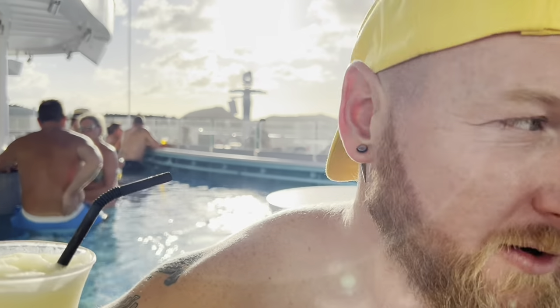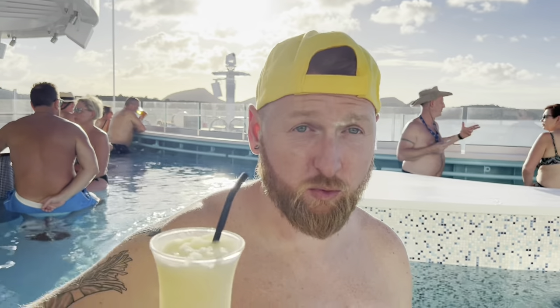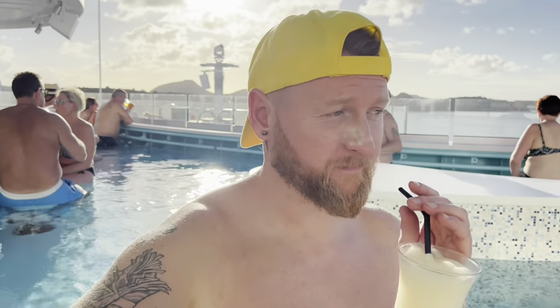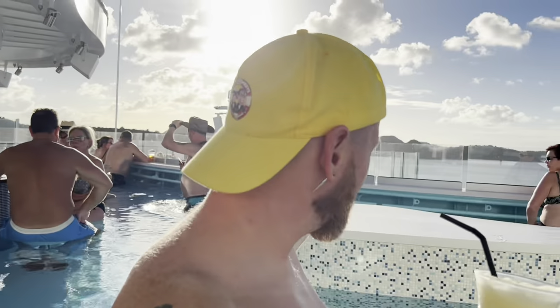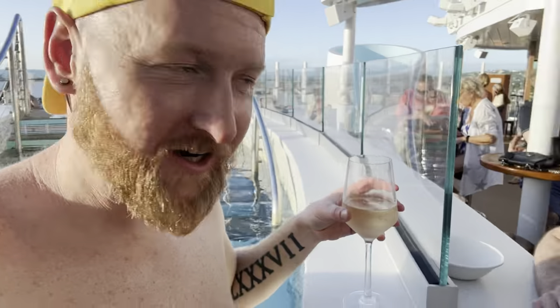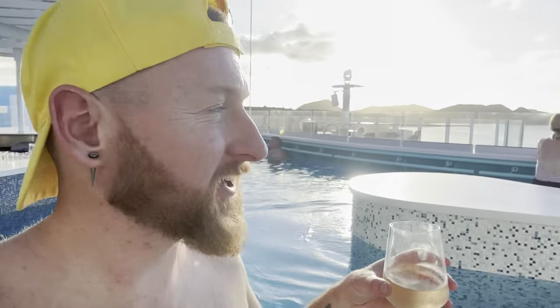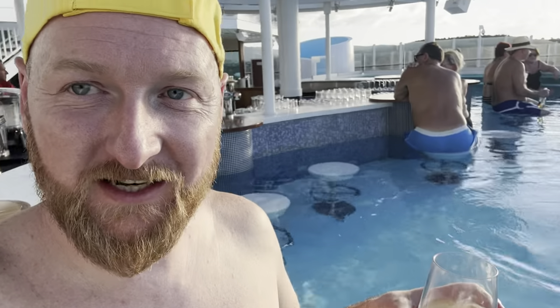I'm in the swim bar - it's like a pool bar. It's nice and warming. Joey, pina colada! We've got our pina coladas! Now we've had our pina coladas and we're on white wine and the sun is setting. Look - oh it's lovely, and the pool's nice and warm. I'm loving it.